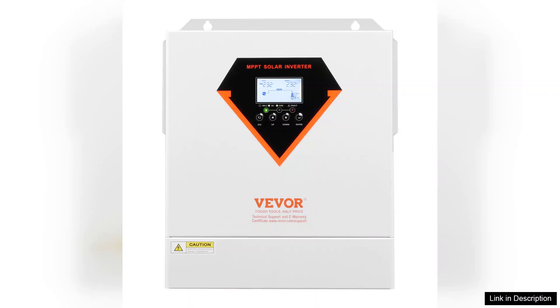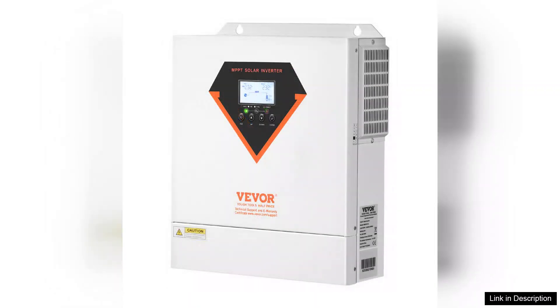The 3500W output is more than sufficient for my household needs, allowing me to run essential appliances seamlessly during the day while harnessing solar energy.